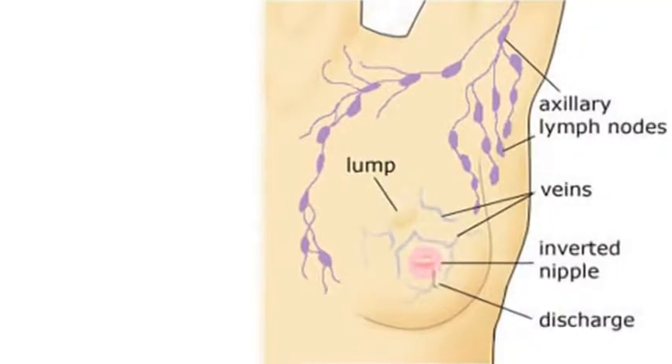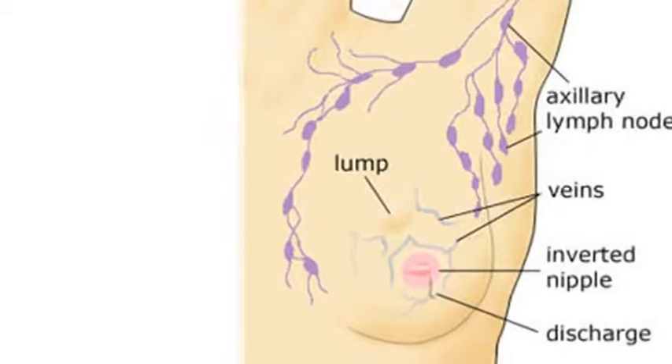For example, if you're a woman and you have breast cancer, and your particular breast cancer has receptors that are estrogen positive —